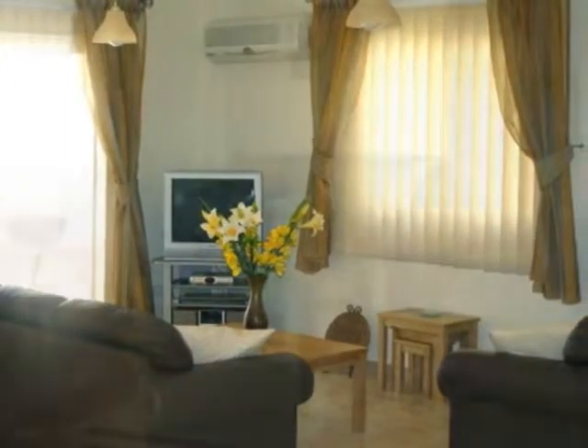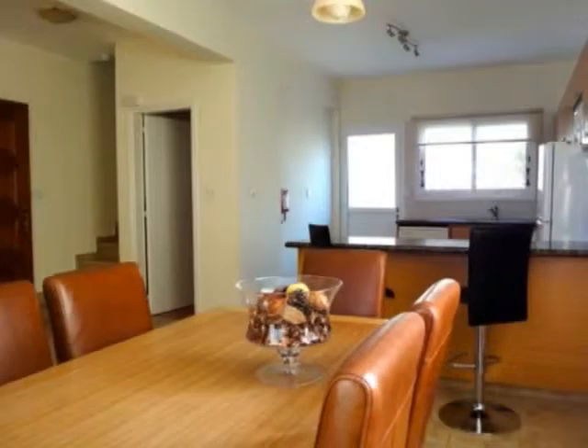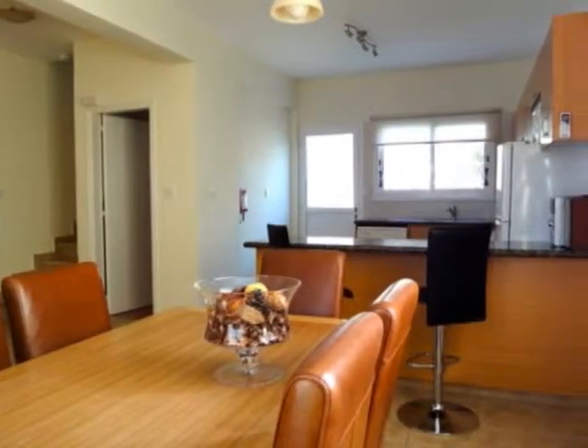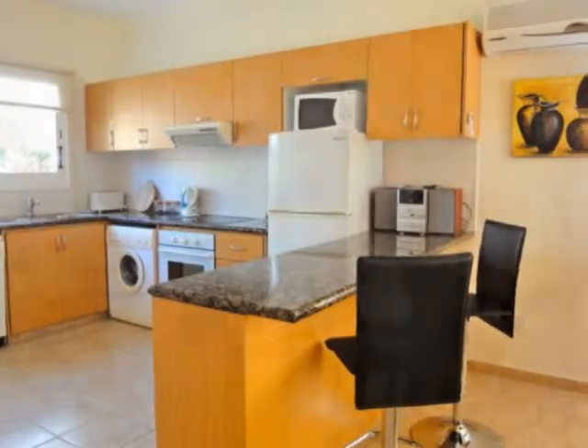The property features an open-plan living room with lounge, dining area, and corner kitchen including breakfast bar. The kitchen is well equipped with granite worktops, built-in oven, electric hob and extractor fan.